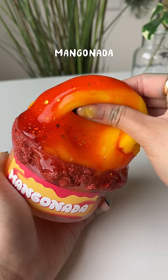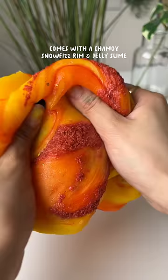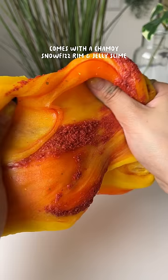Mango Nada — OMG, it looks so real. Comes with a Chumai Snow Fizz Room and Jelly Slime. I'm drooling.